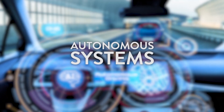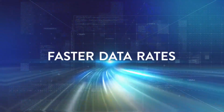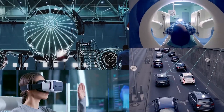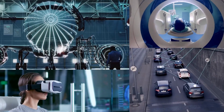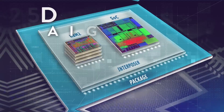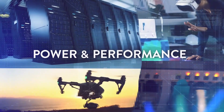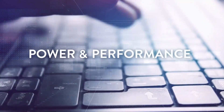A new era is upon us. Ubiquitous connectivity, low latency, and faster data rates are enabling transformational products — products that will rely on advanced FinFET processes and 2.5D and 3D packaging technologies to meet the insatiable need for more compute power and performance.